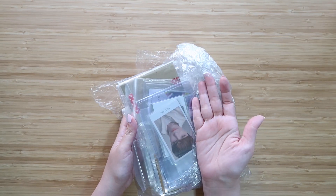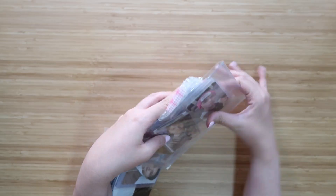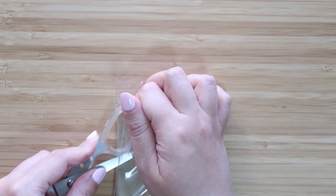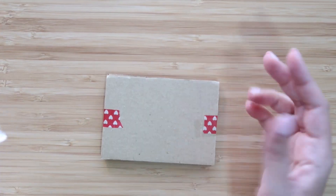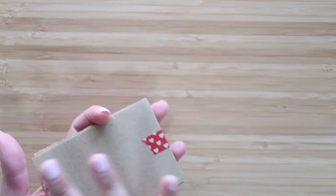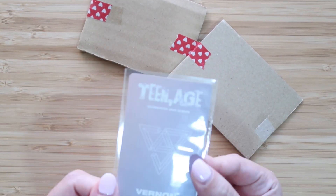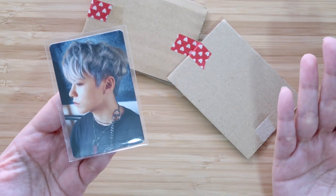The very first card we're going to reveal is a Vernon card. I mentioned in my last video — my 17 video — that I want to collect Vernon now. This haul is really exciting because I'm going to be finishing two collections and then almost finishing a third. This is his Teenage card.